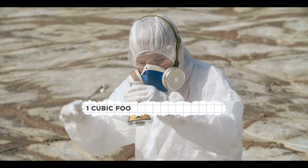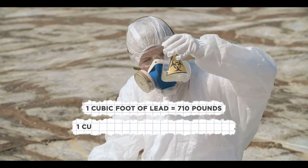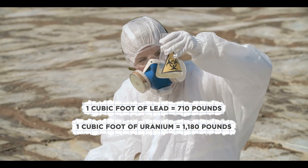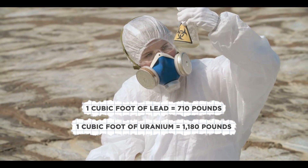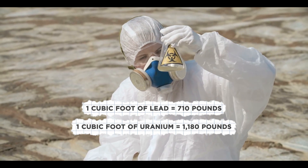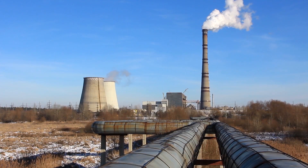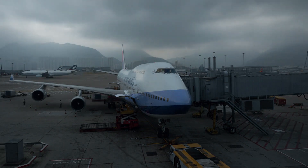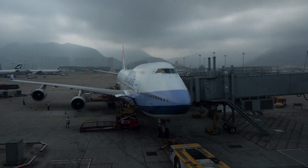For example, a cubic foot of lead weighs 710 pounds, but the same amount of uranium weighs 1,180 pounds. According to the U.S. Environmental Protection Agency, depleted uranium was also relatively abundant and cheap because the Department of Energy was producing it as a byproduct at nuclear power plants. While it may sound scary, according to Boeing, workers handling the materials as well as employees on the planes were exposed to extremely small amounts of radiation, and it could only be hazardous if inhaled or consumed.